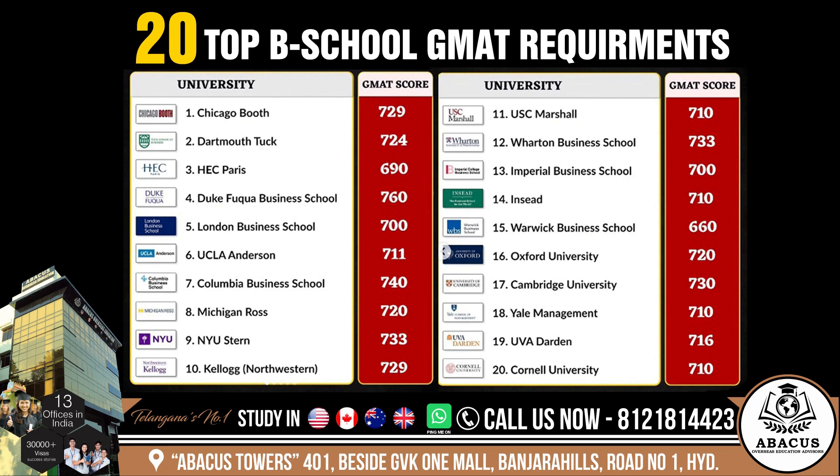New York University Stern: 733. Northwestern: 729. USC Marshall: 710. Wharton Business School: 733.